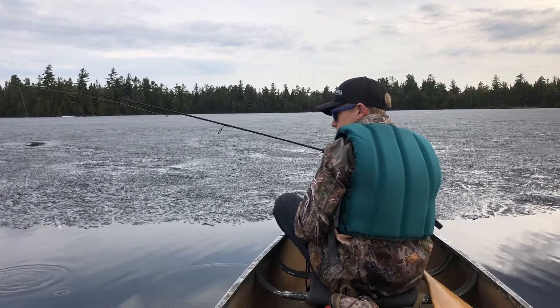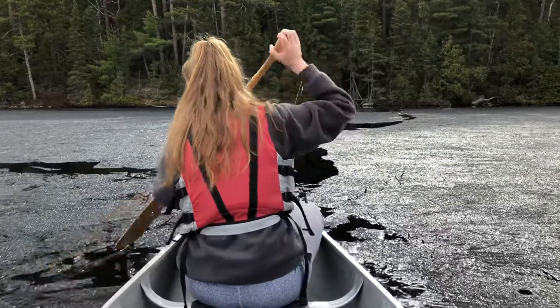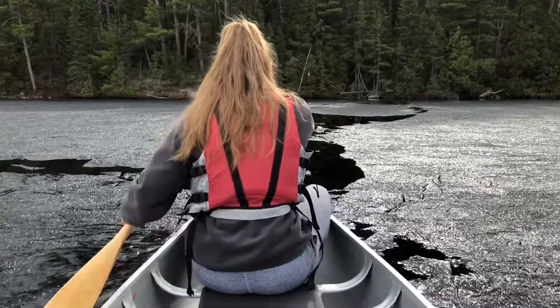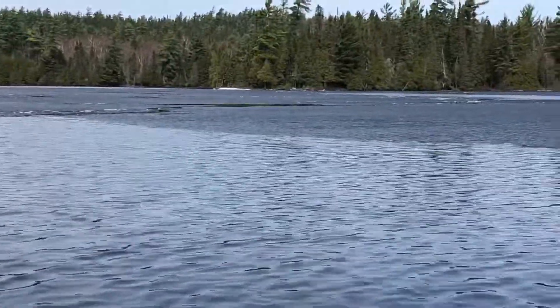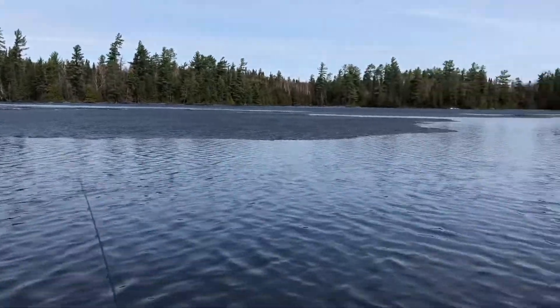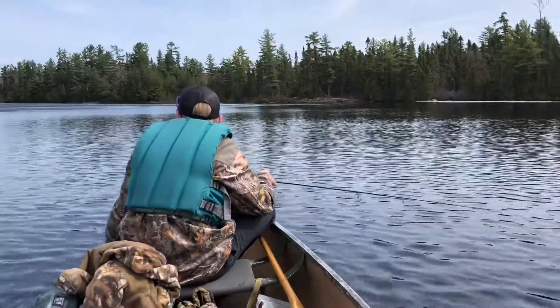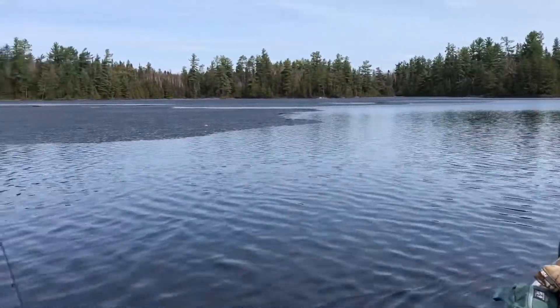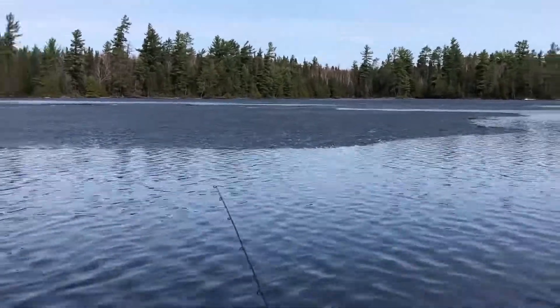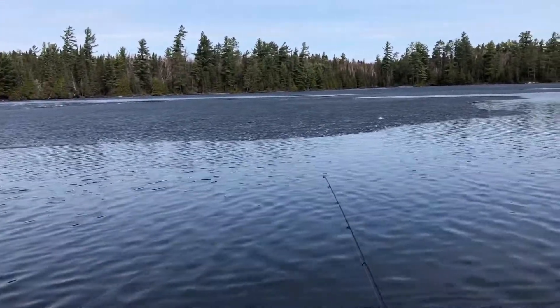Lake trout can get really aggressive this time of year as soon as the ice goes out. The ice has opened up a lot from this morning — we came in over there and had to fight through the ice, but all the shoreline along now is wide open. It'll probably be gone by this afternoon — a good time to fish for trout, you'd think, but no luck so far today.